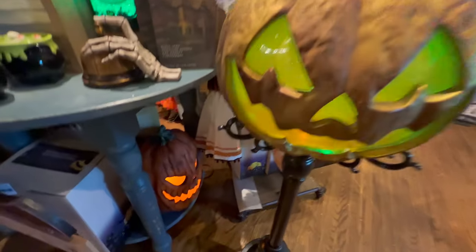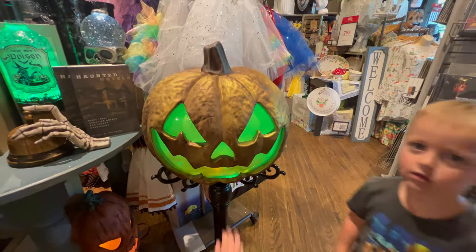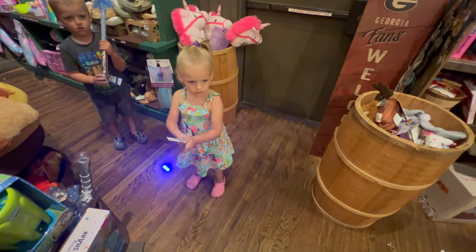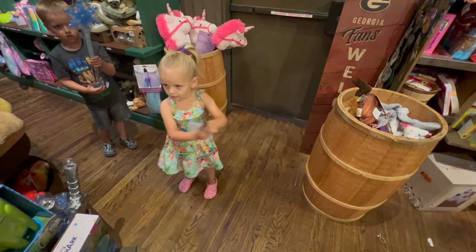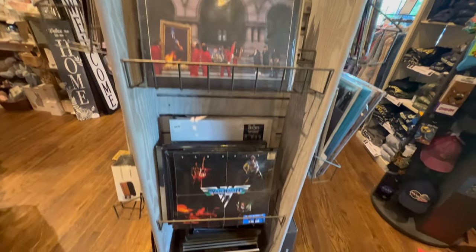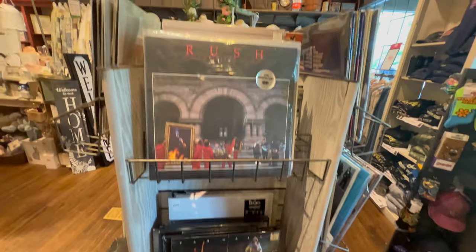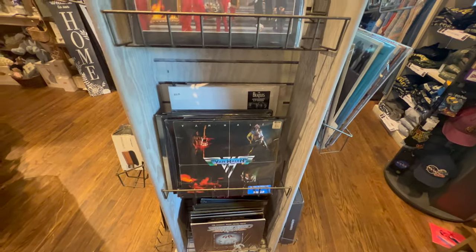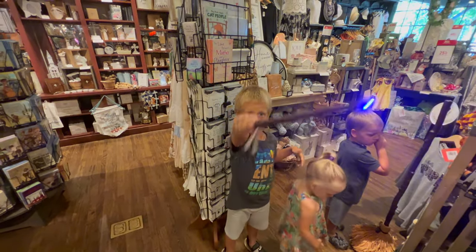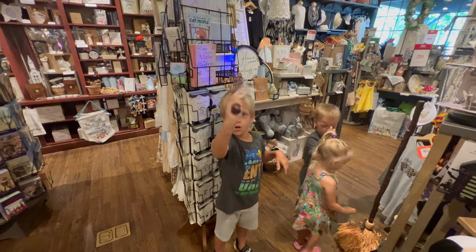And we almost didn't see this down here - there's another one that was hidden back behind the cool one. Palmer has found a magic wand - she's my little witch. Pretty cool that they have records in Cracker Barrel now. Look at them rushing to Van Halen, great albums.